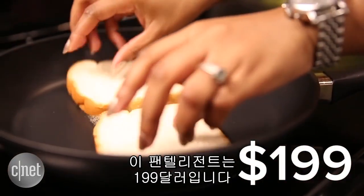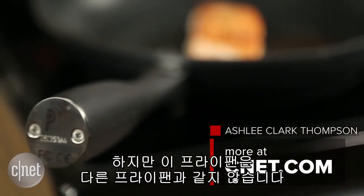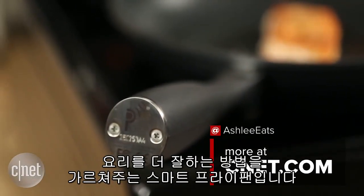The Pantelligent is $199. Pretty steep for a frying pan, but this isn't just any frying pan. It's a smart frying pan that will teach you how to cook better.